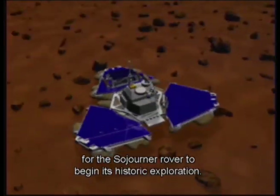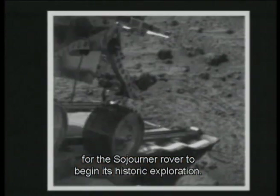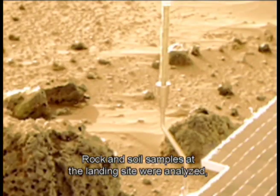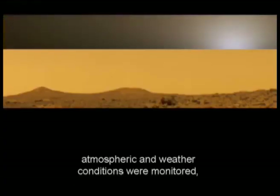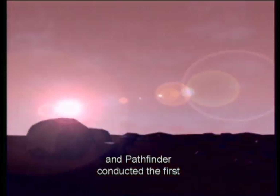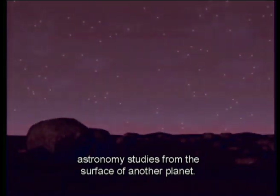Once deflated, the airbags opened a path for the Sojourner rover to begin its historic exploration. Rock and soil samples at the landing site were analyzed, atmospheric and weather conditions were monitored, and Pathfinder conducted the first astronomy studies from the surface of another planet.